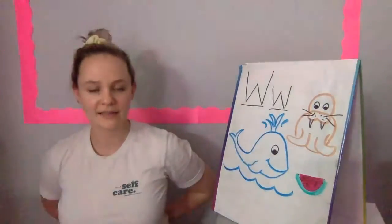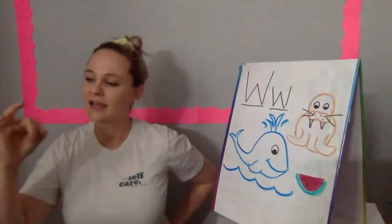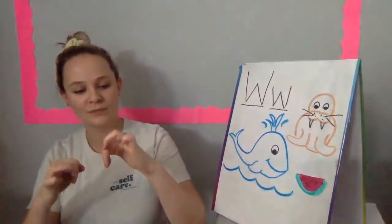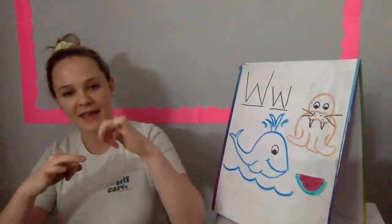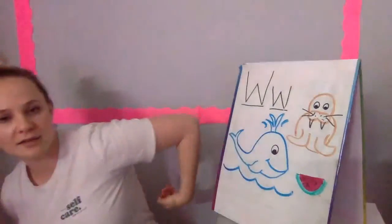Where is Ringfinger? Where is Ringfinger? Here I am. Here I am. How are you today, sir? Very well, I thank you. Run away. Run away.